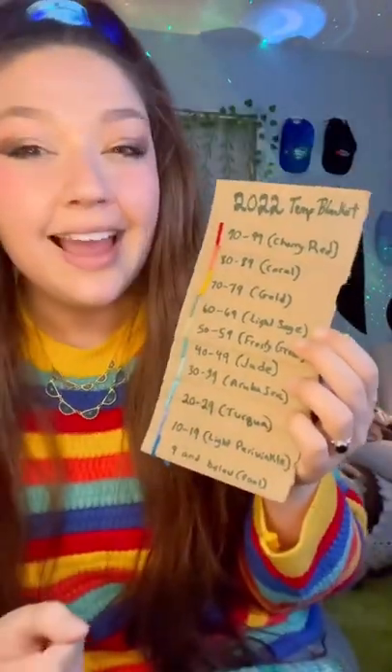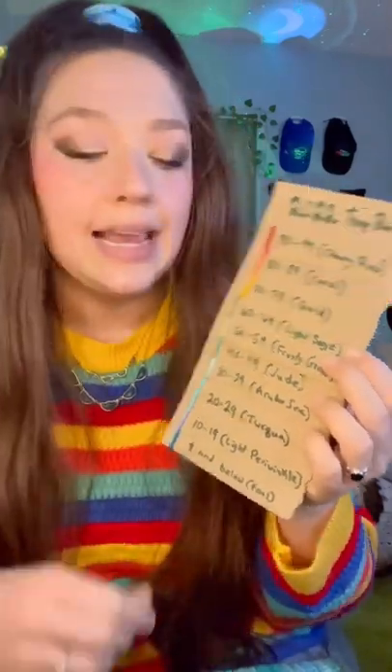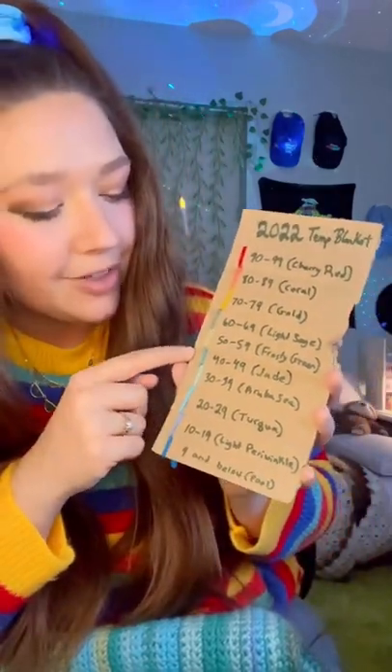This is my temperature chart. Basically, every day I look up what was the average temperature in Nashville, Tennessee for that day. Yesterday, February 28th, it was 45 degrees Fahrenheit, so we used the color jade.